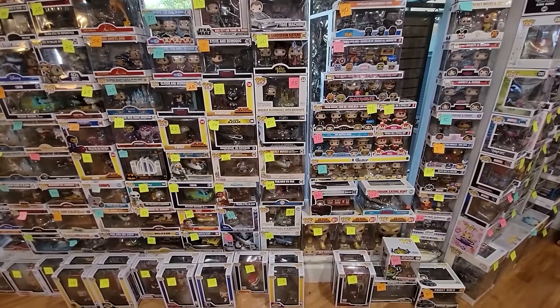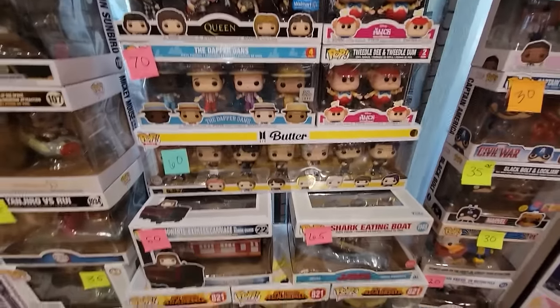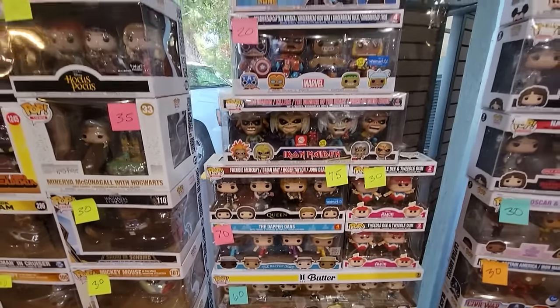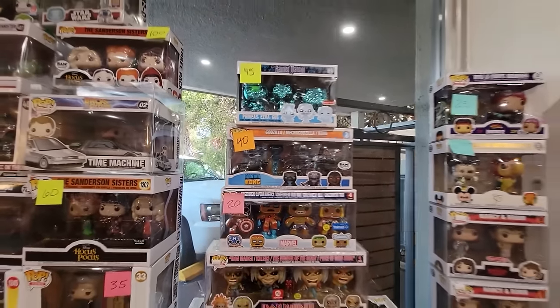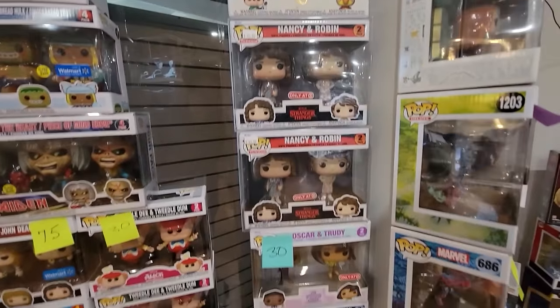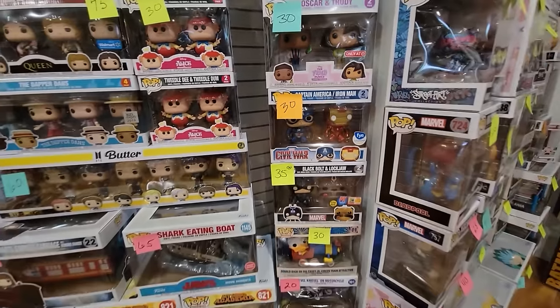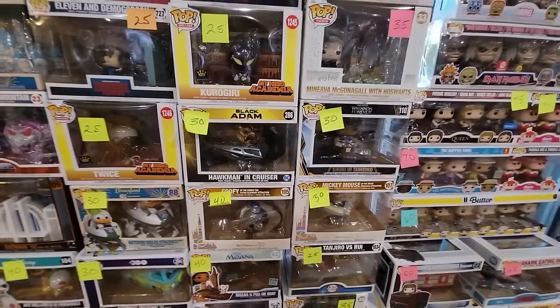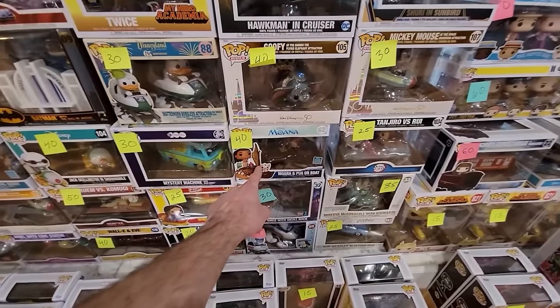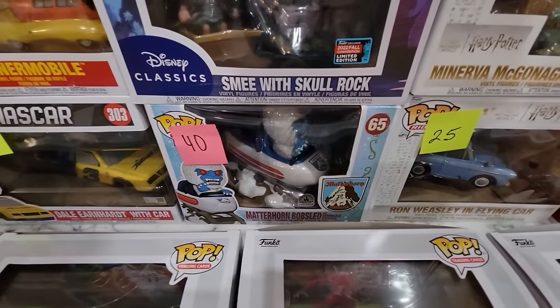Here's one of their walls with a lot of the bigger Pops. We have some multi-packs like Dapper Dance, the Butter 7-pack, some Queen multi-packs, Iron Maiden, Marvel and Godzilla two-packs, Mickey Mouse and Jose, Nancy and Robin, Oscar and Trudy from The Proud Family — definitely a cool set. Captain America and Iron Man, Black Bolt with that official sticker.